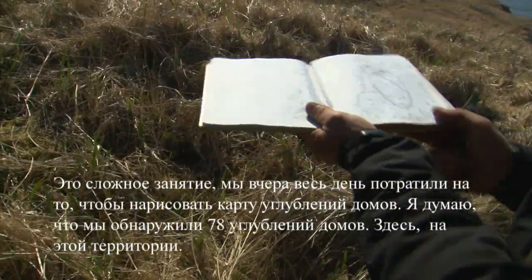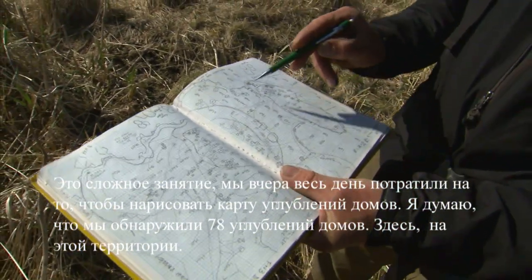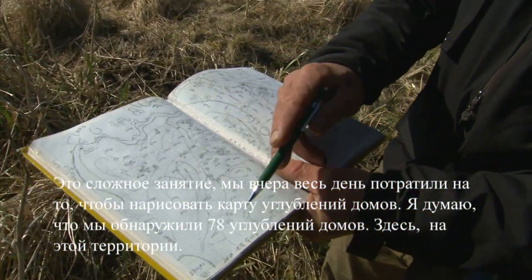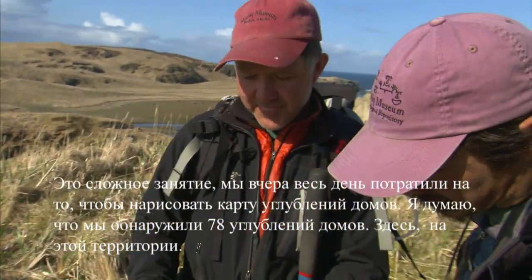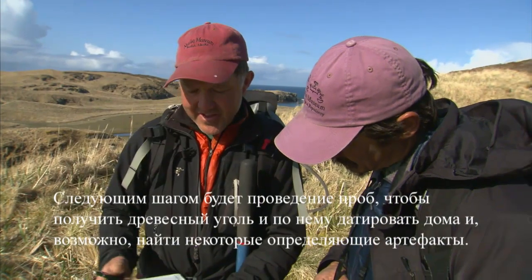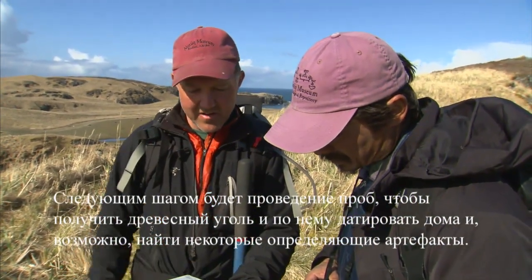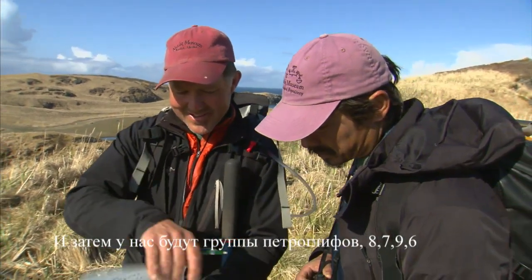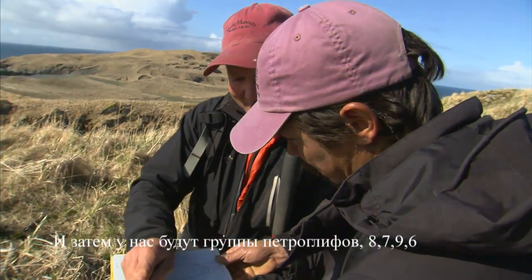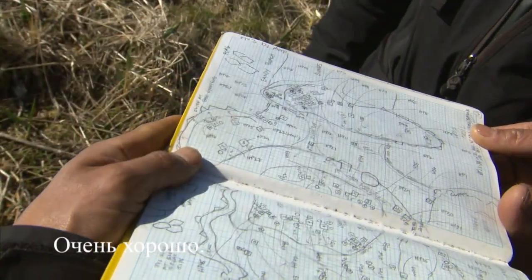This is what we did all day yesterday — we made this map of all the house pits. We found 78 house pits out in this area. The next stage is to test them to get charcoal so we can date how old they are, and maybe find some diagnostic artifacts. And then we have your petroglyph clusters — petroglyph eight, seven, nine, six.